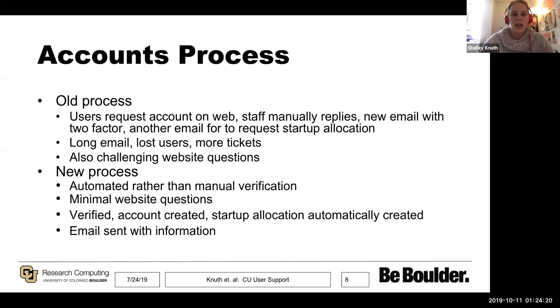We changed that totally. We made it a very automated system and updated the website questions to capture what we really need. Now a user goes in, submits a request, and an account plus a startup allocation will be automatically created. An email is sent with information about training and consultation options. The one thing that isn't automated yet is our two-factor authentication setup using DUO — that's university policy — so we do have to separately handle that.